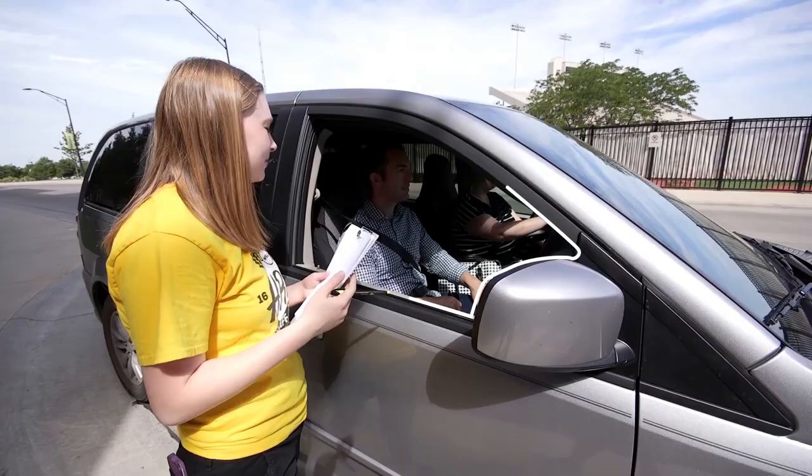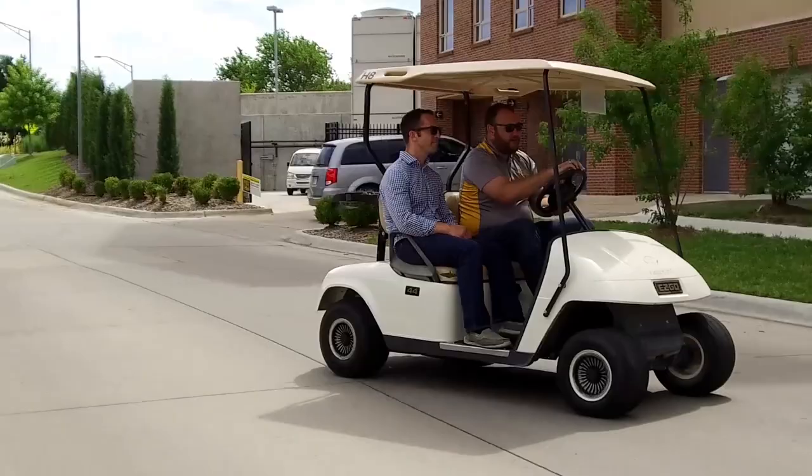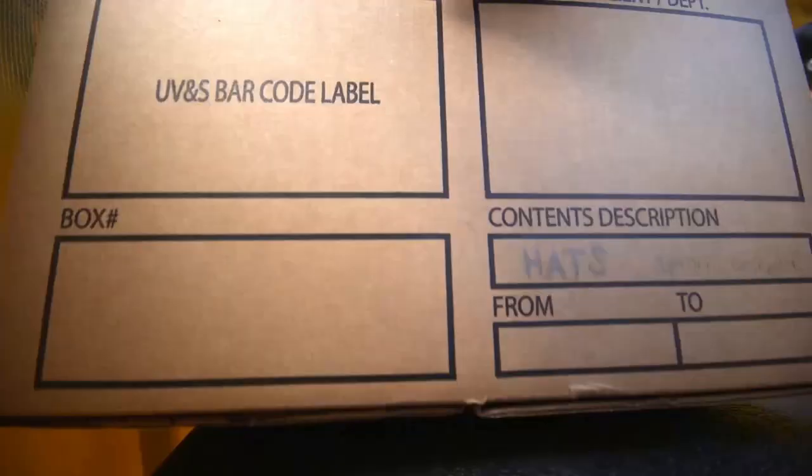Once your vehicle is empty and all your belongings are in the rolling boxes, the driver will move the vehicle to the directed parking lot. Golf carts will be waiting to bring the driver back to the north side of Shocker Hall, where they can reconnect with you and your belongings. Golf carts will be available both Friday and Saturday from 8 a.m. to 4 p.m. to help residents and their families get back and forth from their cars.